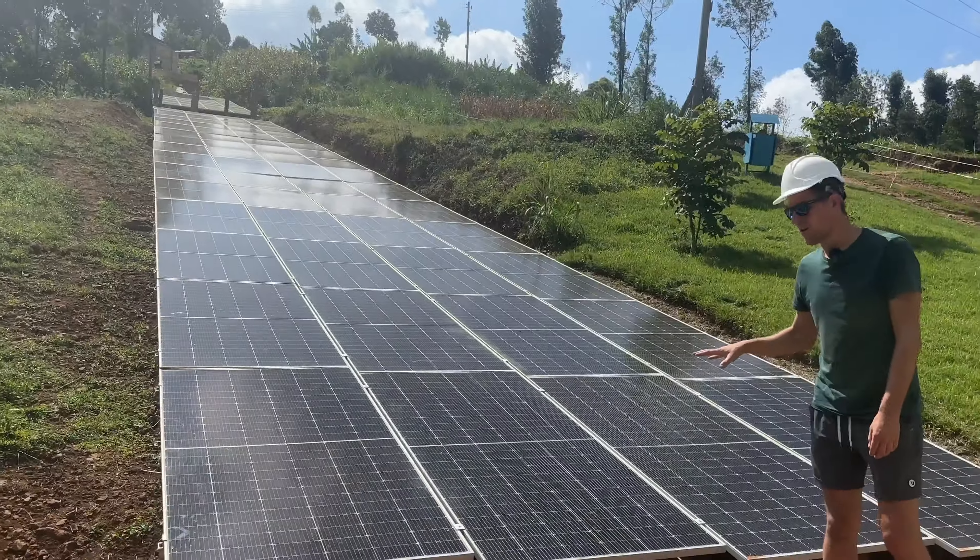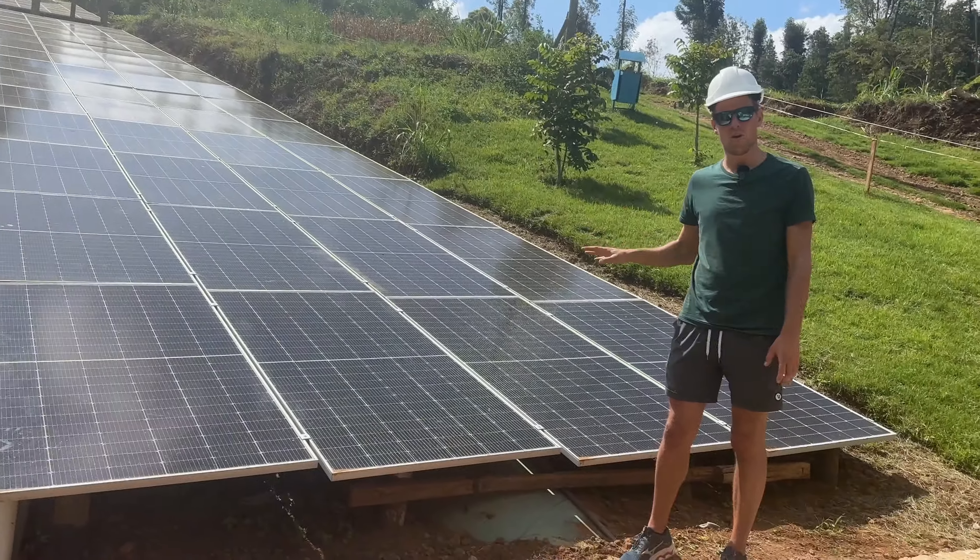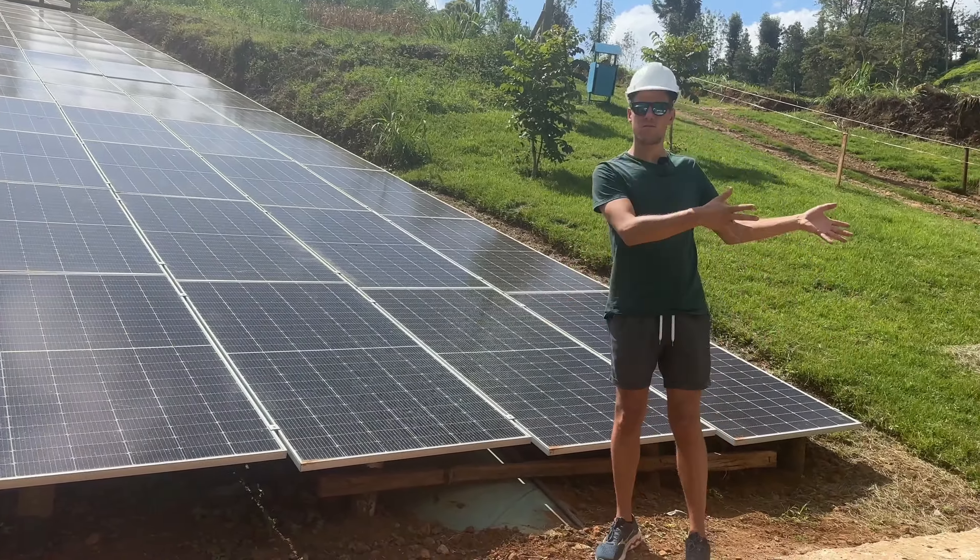Next to hydropower they also have solar power — about 30 kilowatts of solar — which is quite a lot that they feed into the system.